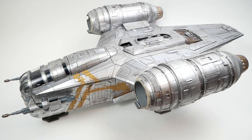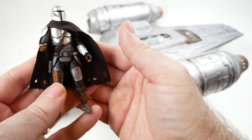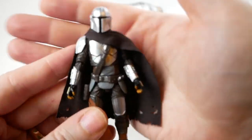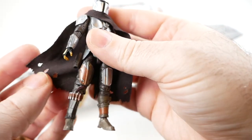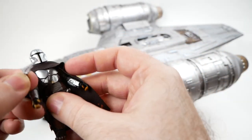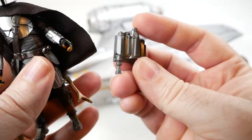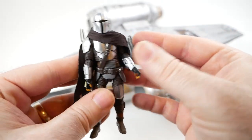I thought we should introduce the figures that this ship comes with. We have, of course, the Mandalorian himself, Din Djarin, who is quite a good looking figure. I don't have any of the other three-and-three-quarter inch scale Mandalorian figures to compare him to, but I don't have any real complaints. He's got nice clean paint lines, the silver looks good, and I like the ragged look they've given his cloak. It comes with a few accessories like a blaster that fits in his holster, his rifle, and a jet pack that you can attach to his back.